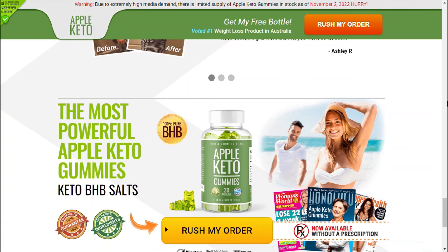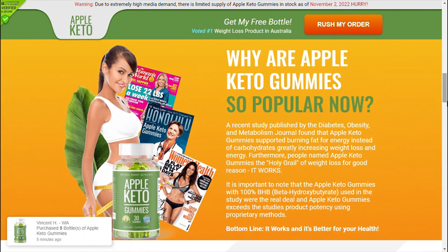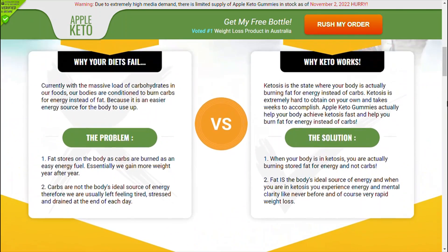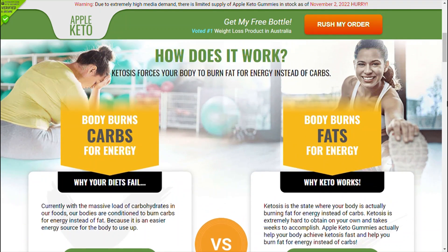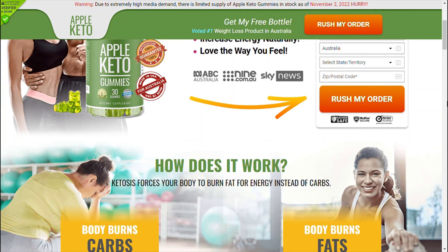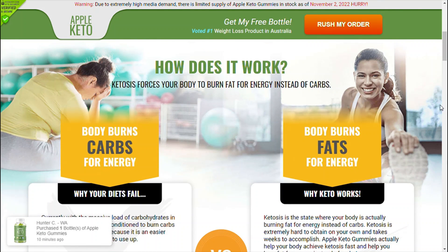I also want to warn you — don't buy Keto Excel Gummies on any random website, because it can harm your health with fake products. Through this video, I want you to make your purchase safely. Buy Keto Excel Gummies from the official website only. If for some reason you don't like it, they will refund your money at no charge.